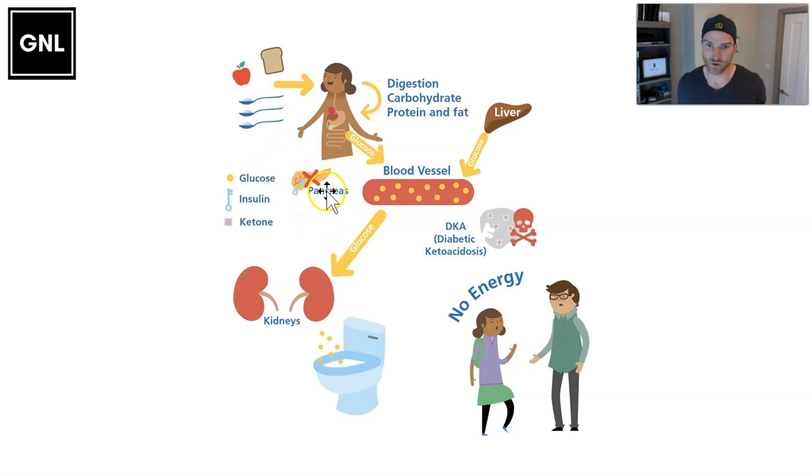You go from being able to produce as much insulin as you need to virtually none over a period of usually about a month or so. There's no insulin, no keys to come and open the cell doors. The glucose remains in the blood, going really high — certainly above 11 mmol/L or 200 mg/dL. Because no glucose can go across into the cells, the cells have to search for an alternative energy source, starting to break down fat at a massive rate. When you break down fat at a huge rate, you build up ketones, and a byproduct is acid, which can make the blood very acidic and eventually could lead to death if untreated.